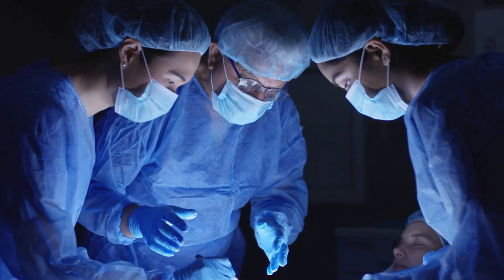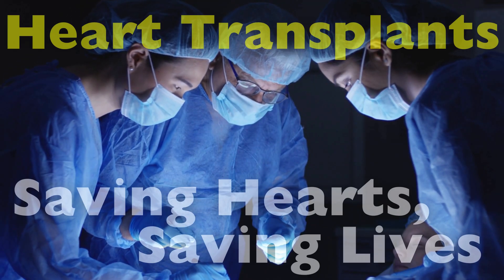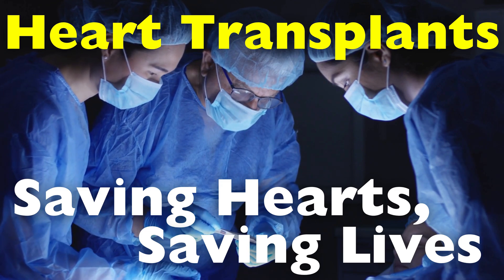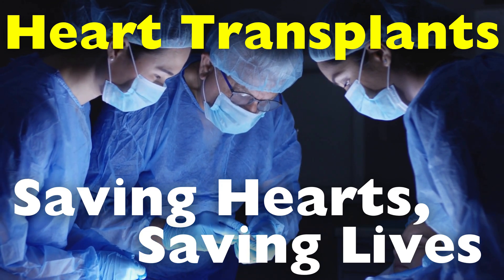In this video, we'll dive into the fascinating world of heart transplants — how they work, who needs them, the intricate surgical process, and the challenges that come with it.